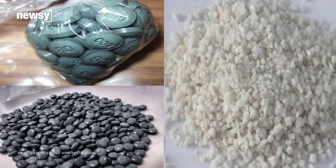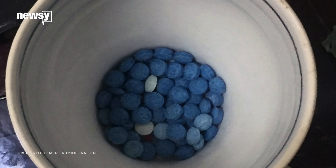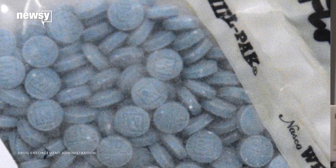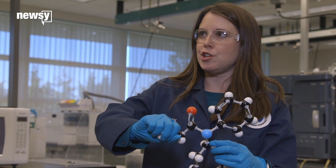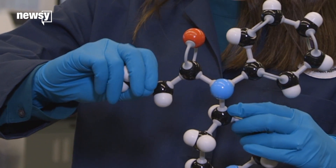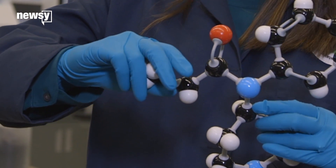Fentanyl is a synthetic opioid that's fueling the opioid epidemic. It's 50 times more potent than heroin and 100 times more potent than morphine. But what makes fentanyl more dangerous than many other drugs is it can be manipulated to create new substances that are more potent and deadly.